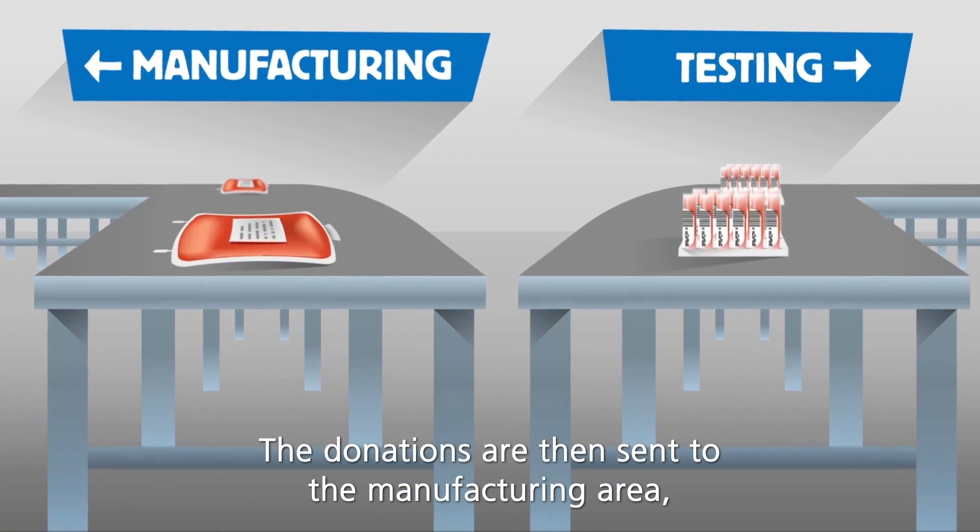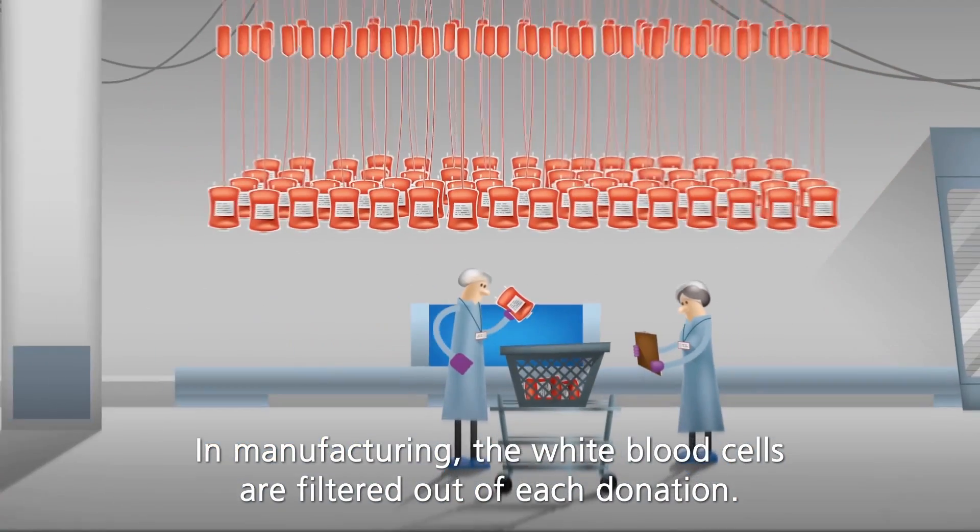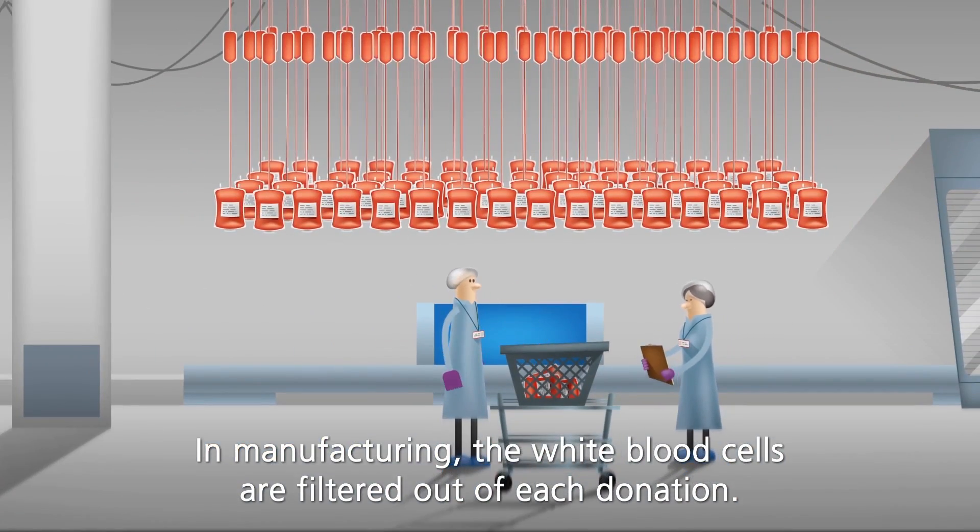The donations are then sent to the manufacturing area while each donor's blood samples are sent to be tested. In manufacturing, the white blood cells are filtered out of each donation.